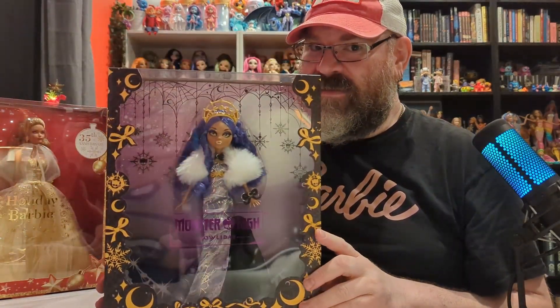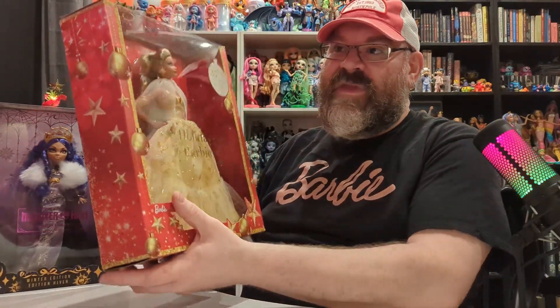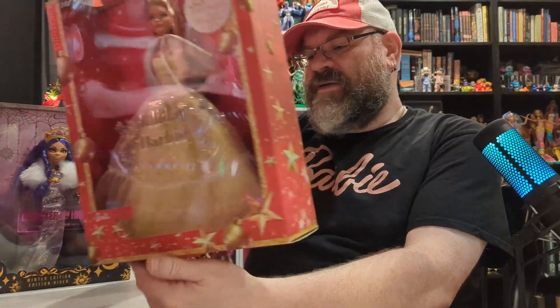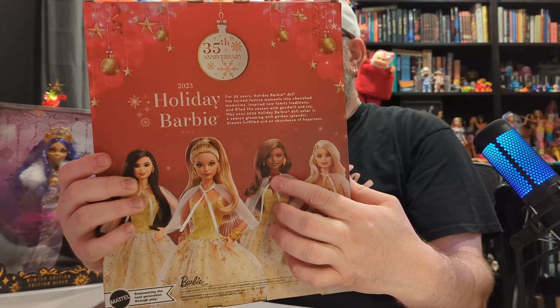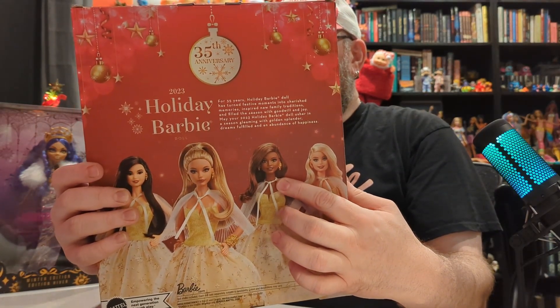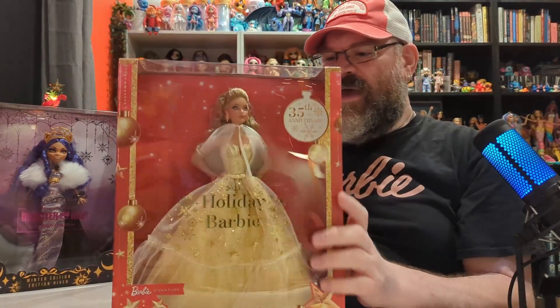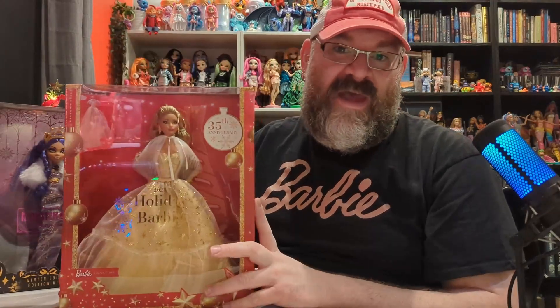I ordered this one from Mattel Creations a while back and I believe she's still available — I'll put a link to her as well. I have not seen this in any stores, whereas the Barbie I've seen at Target, Fred Meyer, and various other stores. The ones I see a lot of are the blonde Barbie and the dark-haired one. I have not seen this Teresa one other than at Fred Meyer.